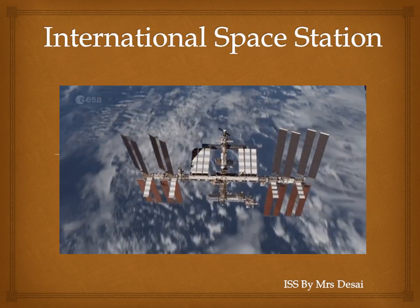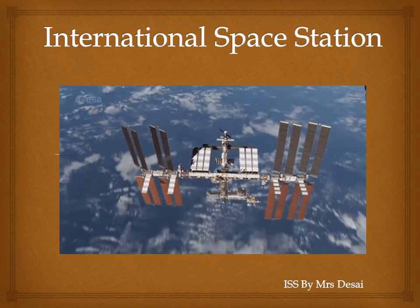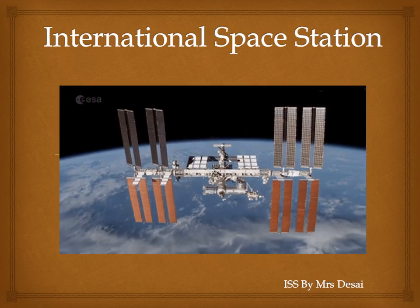Hello everyone. Today in my new sharing I'm going to talk about the International Space Station.